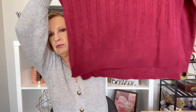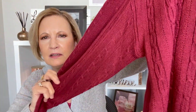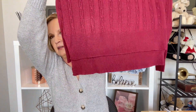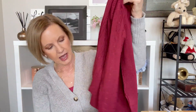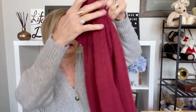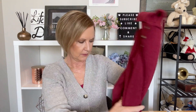Next up, we have a burgundy Henley sweater by Violet and Roses — the Jonquil Collared Henley. It has some cable knit going on. It's higher in the front and a little lower in the back, and there's also a slit there. It has the Henley top collar. I'm not sure I like that kind of collared look. We'll see.